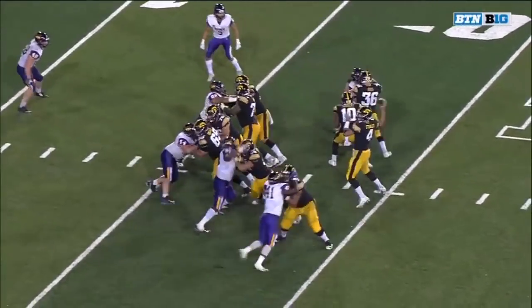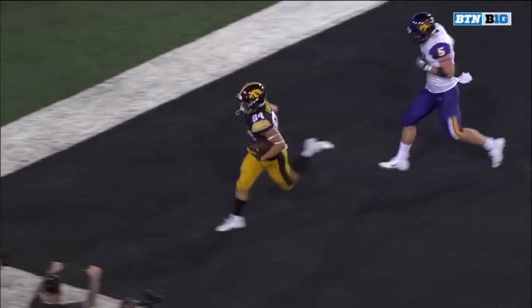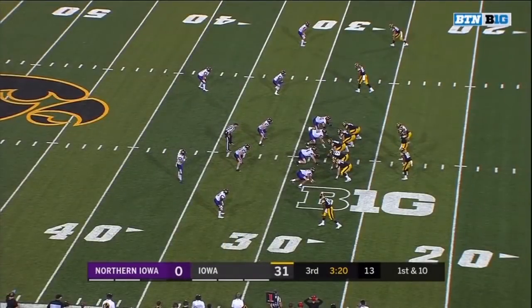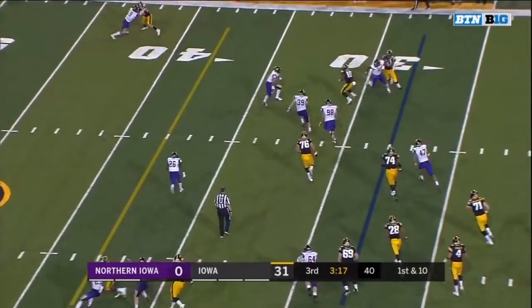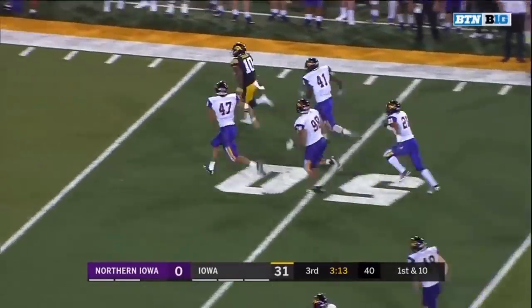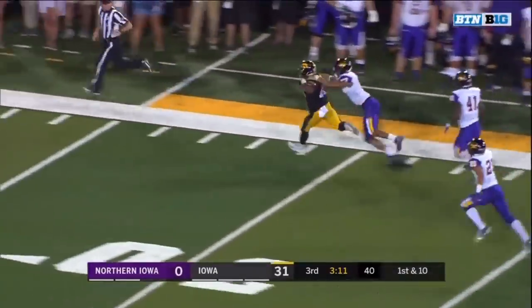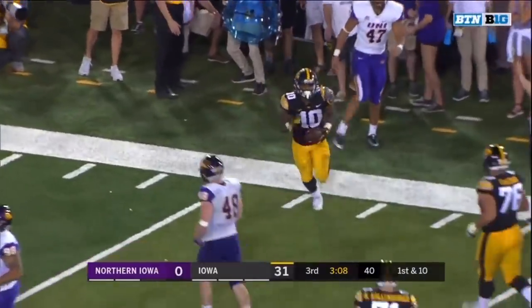Eye formation, good pocket, lot of room to throw the ball to the outside. After a low snap, Stanley swings it out to Makai Sargent, who is still on his feet down the sideline, and finally wrapped up around the shoulder pads and slung out of bounds.